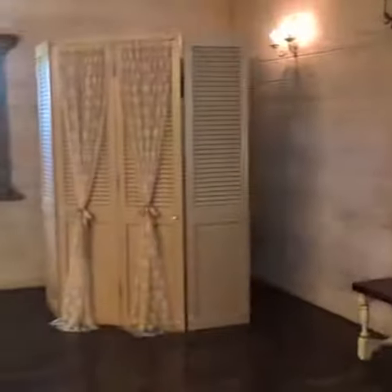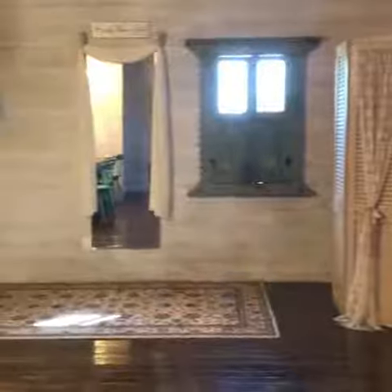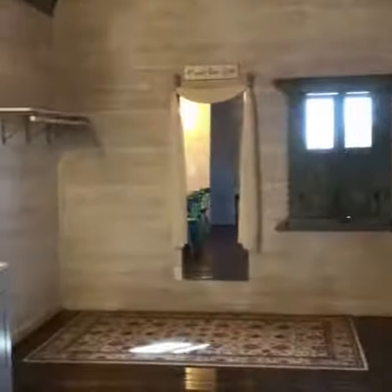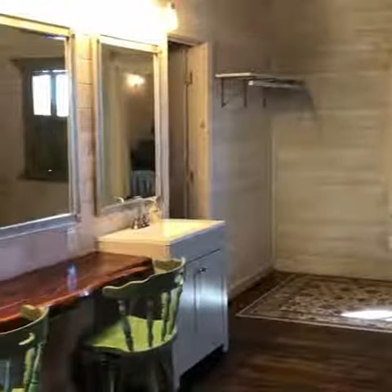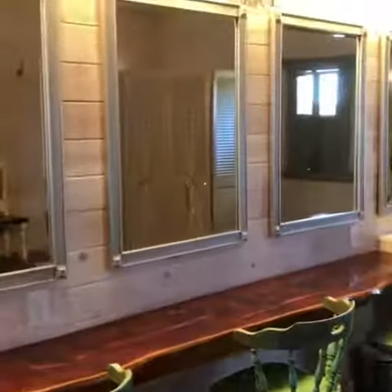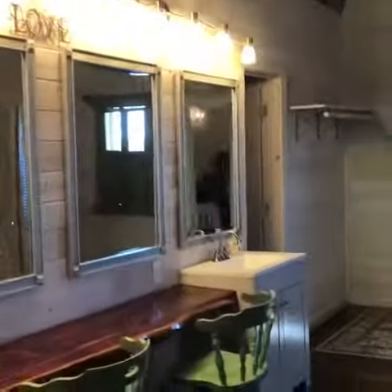Thank you. This is our bridal suite. It's very spacious — it holds a lot of gals, maybe 20 to 25 gals if you want. You can see that we have plenty of mirrors. We have chairs over here where the gals can sit and they swivel, so if your hairdresser is out here, they swivel. We have a restroom over there to the left.